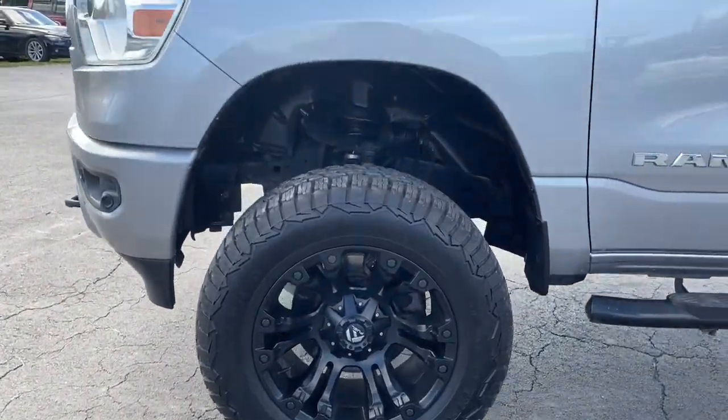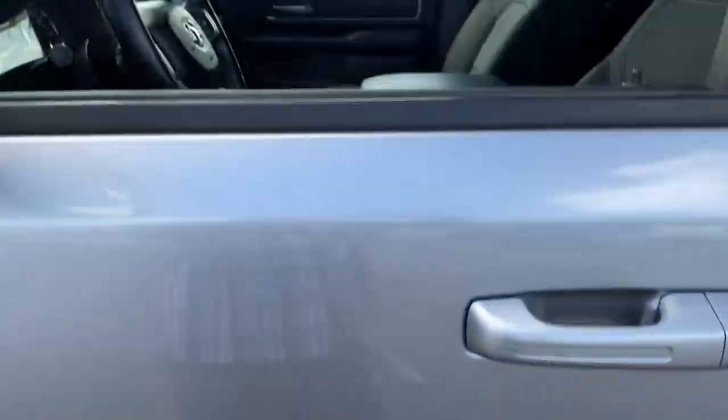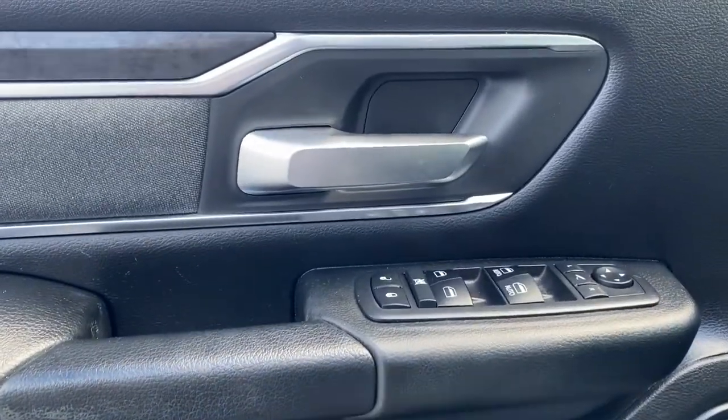These are just some of the great options this vehicle comes with: keyless entry, 8-cylinder engine, 4-wheel drive, keyless start, fog lamps, heated mirrors, backup camera, remote engine start, aluminum wheels, and Bluetooth connection.